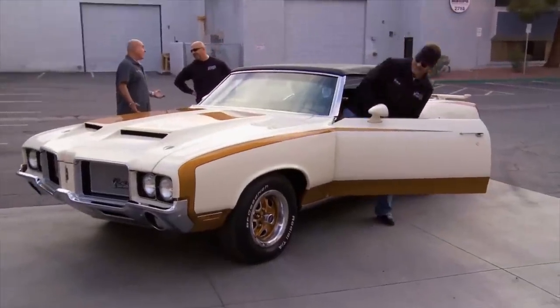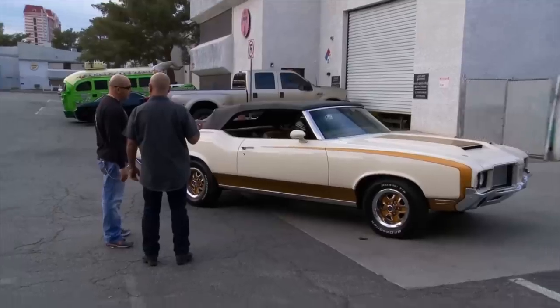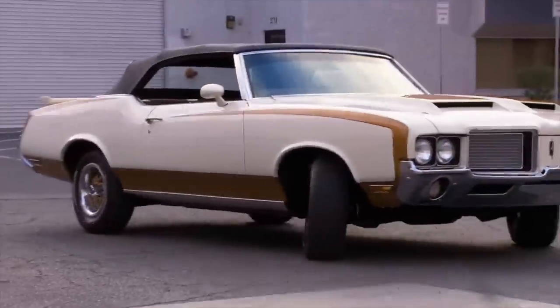Danny explained: "It's a shame we couldn't make a deal on this beautiful Cutlass, but after all the love and money we put in this baby, trying to let her go for less than $40,000 is just not doable. But that's okay — I'll find the right buyer for this car, and in the meantime I just might have a little fun with it."